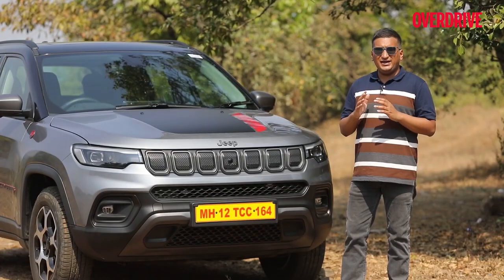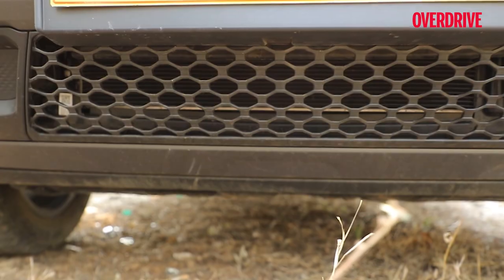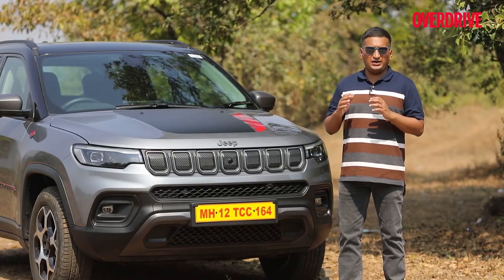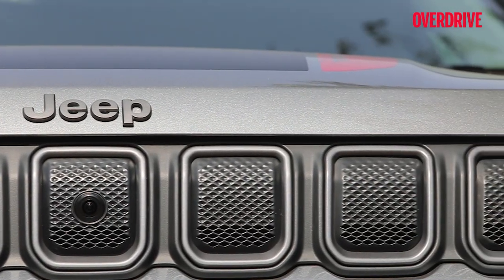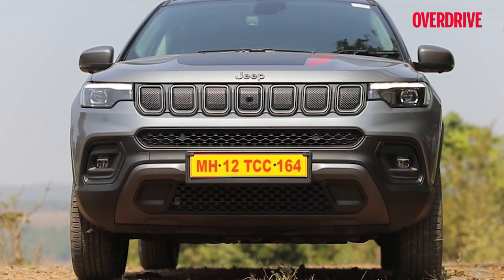This is largely down to the redesigned bumpers, which are even more chamfered at the front, leading to an increase in approach angle from 26.1 degrees to 30 degrees. The condensed 7-slat grille from the facelifted Compass also makes its way here, as does a new two-part air dam which handles most of the airflow.